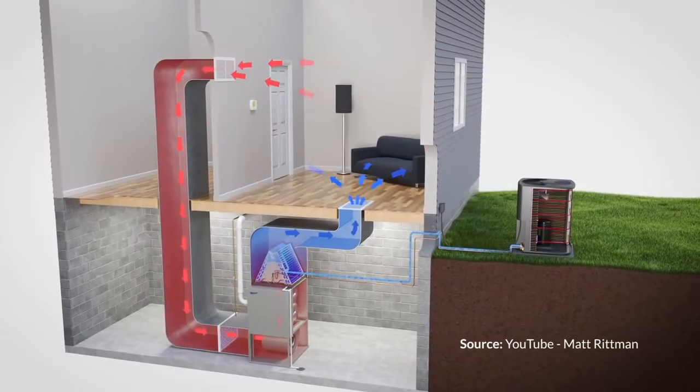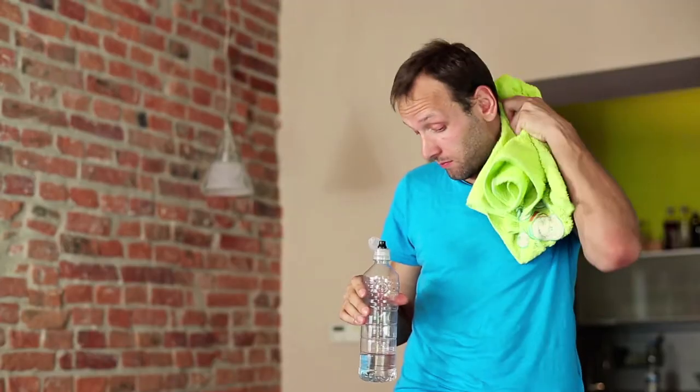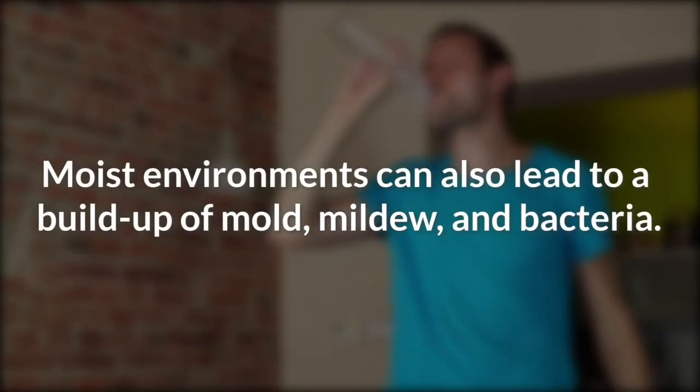Besides heating and cooling your living space, an HVAC system also eliminates the moisture in the air. An environment that's too moist can make you sweaty and uncomfortable, but could also lead to a buildup of mold, mildew, and bacteria.